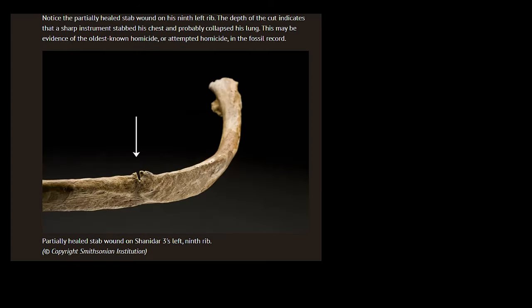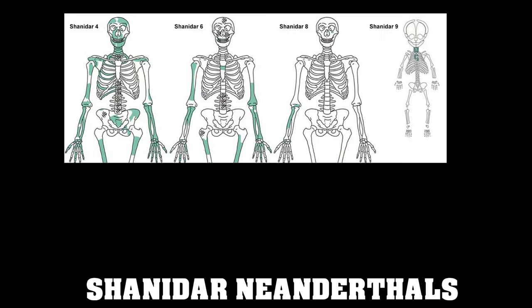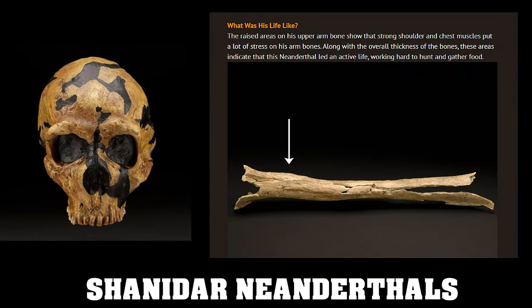Shanidar III's life is grounded not in large evolutionary forces, but in particular circumstances. There is quite a severe and deep cut to a rib on Shanidar III's left side, made by a small arrow or spearhead. The depth of the cut indicates that a sharp instrument stabbed his chest and probably collapsed his lung, and may be evidence of the oldest known homicide in the fossil record. However, Shanidar II and IV are sometimes not considered to be Neanderthals. Shanidar II had a higher cranial vault and other skull proportions that did not correspond to the average Neanderthal skull, possibly indicating a more modern human morphology or a very diverse group.